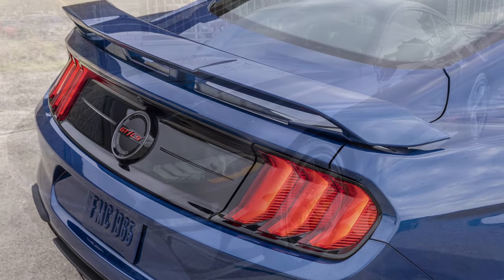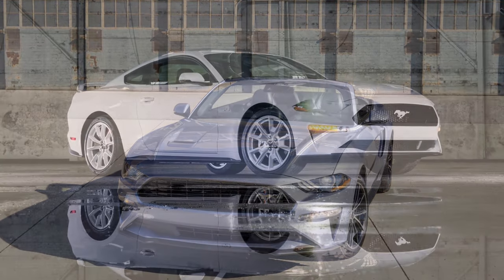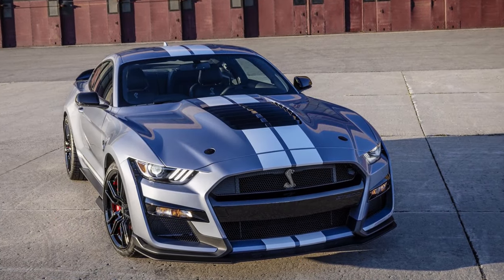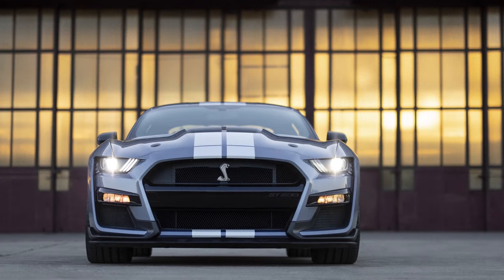There are several special editions we're going to get into. This is an end-of-run for the S550 — everybody knows the S650 is coming out next year. Typically when Ford does that, they release special editions to try to entice some buyers.